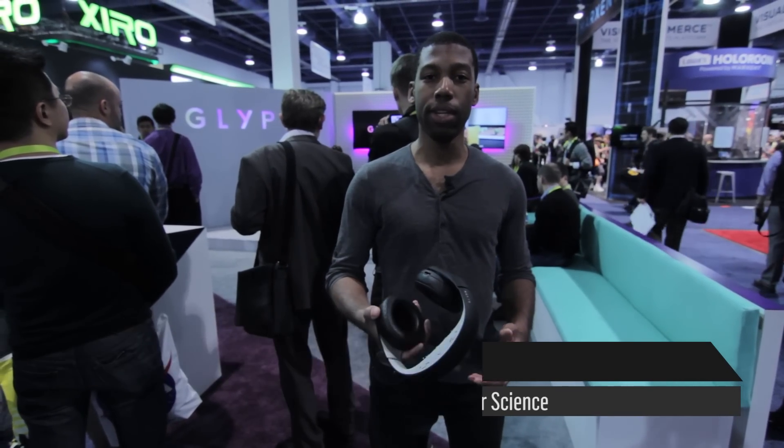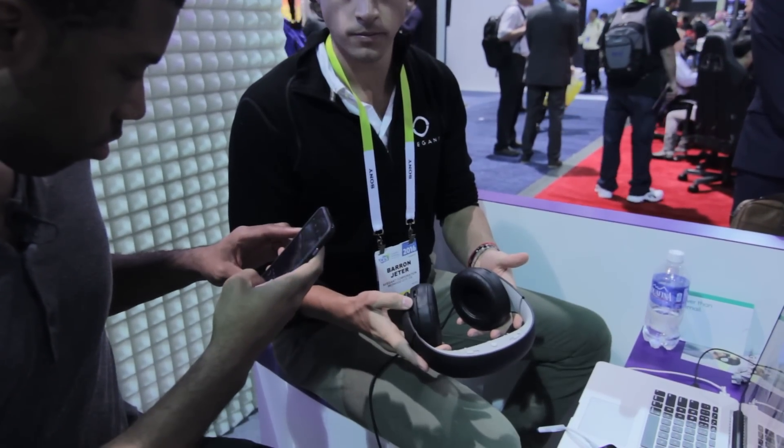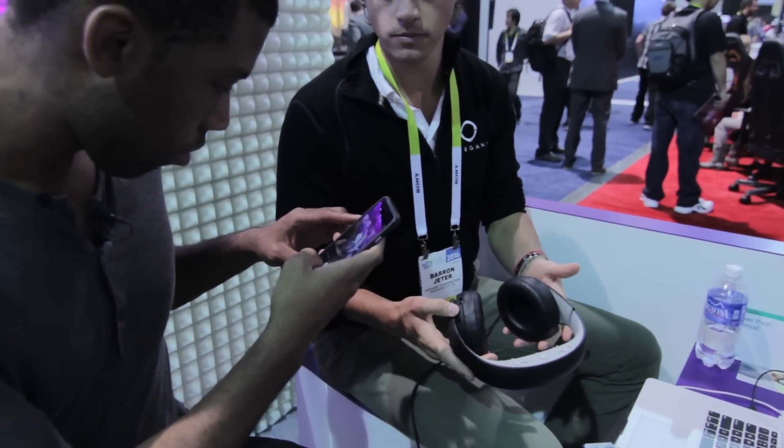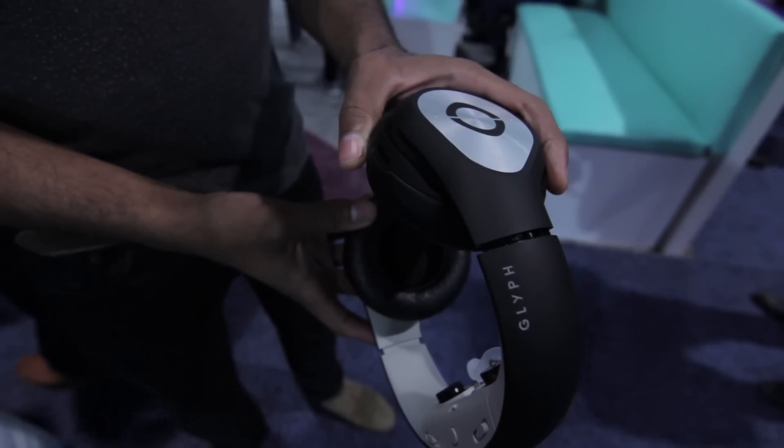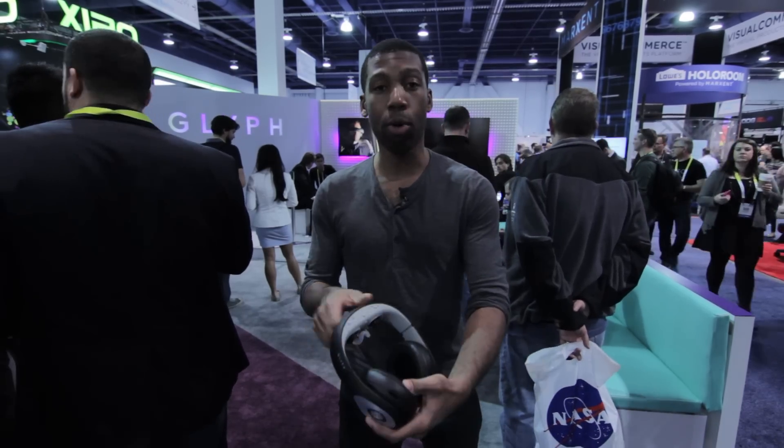I'm Xavier Harding with Popular Science here at CES 2016, and we're looking at Glyph. Avegant, the company that makes this, is not billing it so much as a VR headset as they are a portable viewing device. You can use this to watch 2D video, 360 video, and 3D video via an HDMI cable and HDMI port right here.